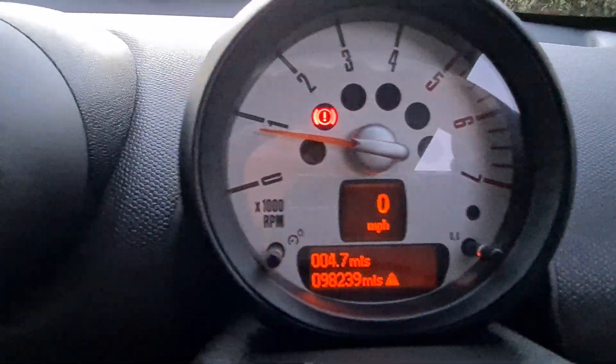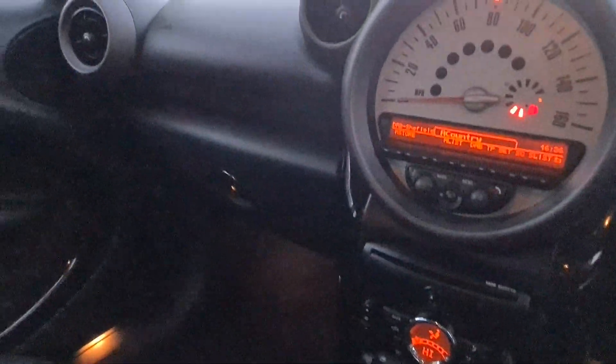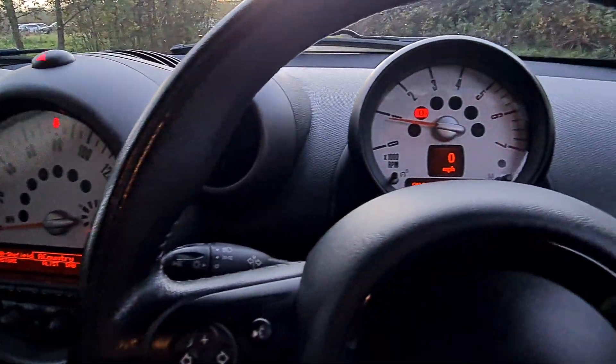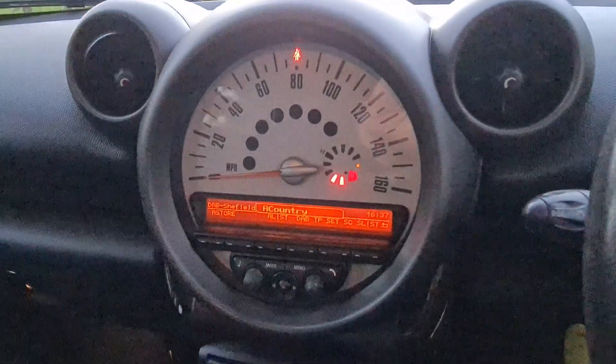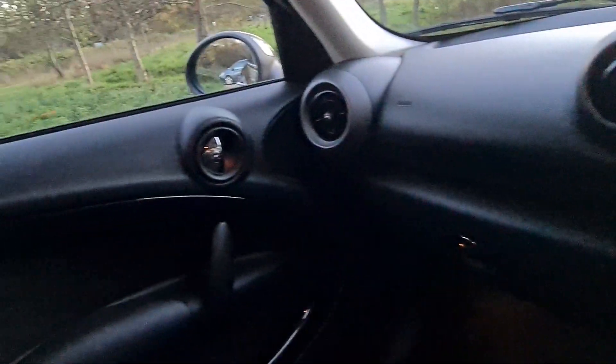So covered 98,000 miles, it is a lovely little car. If you want any more info or you want to get in touch please feel free, and if you like and subscribe to our page you'll get to see all our new vehicles. We offer finance and a warranty on everything. Thank you for looking.